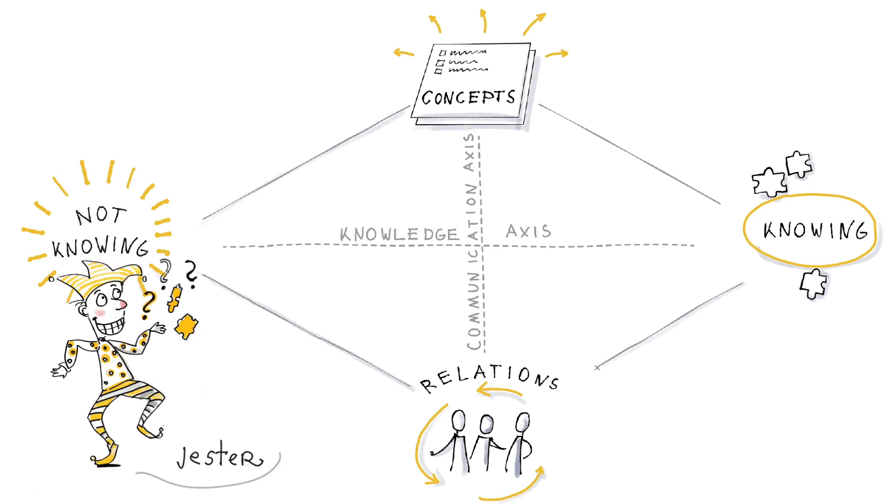The jester is a position where you challenge what you know, ask curious questions, and turn your knowledge base upside down. The jester helps to explore and expand your knowledge base.